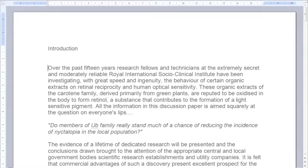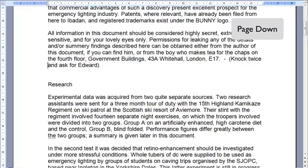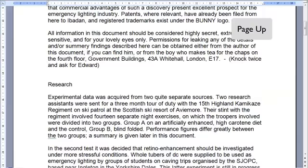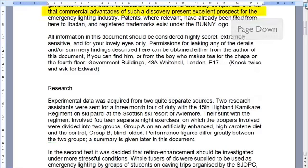Then we come to the Page Up and Page Down keys. It's tempting to think that these move you a page backwards or a page forwards, but on their own they don't. Try them out and you'll find they move one screenful further down or further up the document. In Word there is always an overlap on each screenful so you can continue to read through the document using the Page Down key.